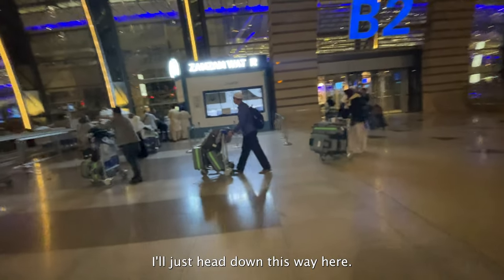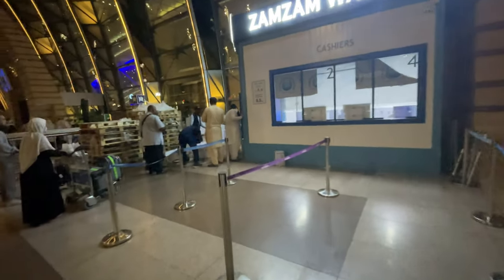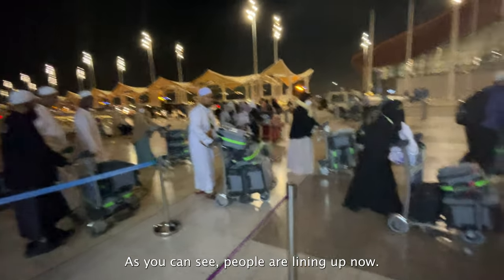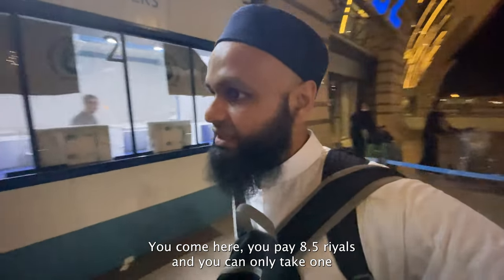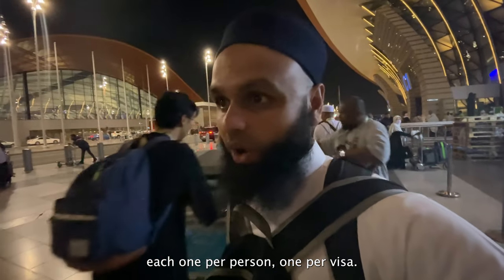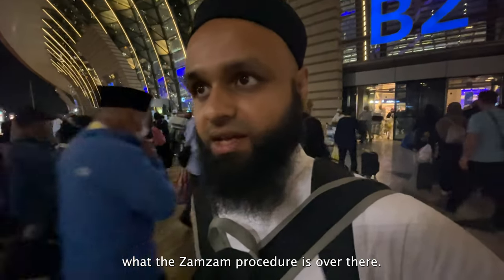As you can see over here, Zamzam water costs 8.5 riyals. You come to this desk, make a payment, and it's as simple as that. People are lining up right now — it's extremely busy. You can only take one box per person, one per visa. Keep that in mind. I'm off to the north terminal now to check what the Zamzam procedure is over there.